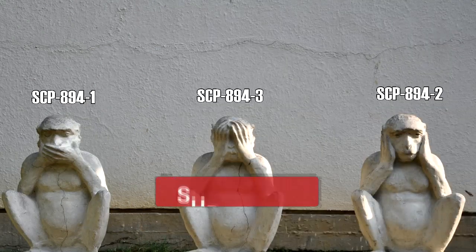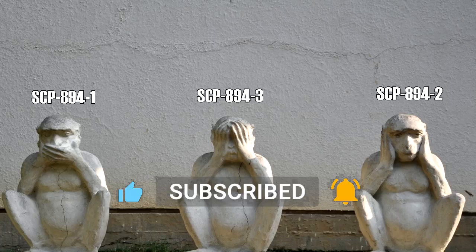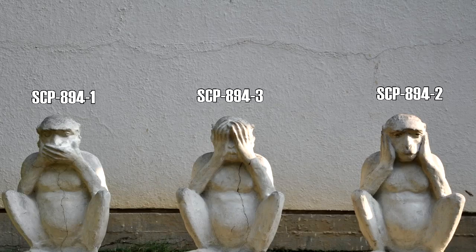Special Containment Procedures: All copies of SCP-894-1 and SCP-894-2 are available for researcher use. Copies of SCP-894-3 require permission by a member of senior staff. When not checked out, copies of SCP-894-1 and SCP-894-2 are to be stored in SCP Containment Locker 12 at Site-19. Copies of SCP-894-3 are to be stored in Containment Locker 47. There are to be only two keys to Locker 47: one for the Site Director and one for the most senior researcher on site. Both key holders must be present in order for Locker 47 to be opened. Only Level 4 researchers are allowed access to SCP-894-3.